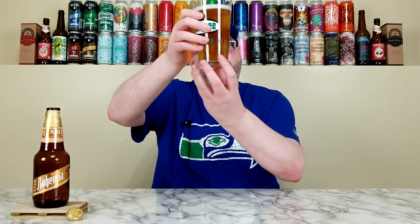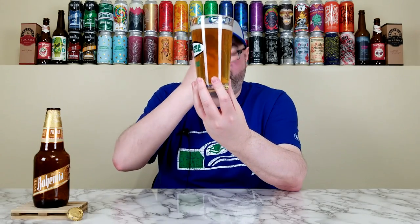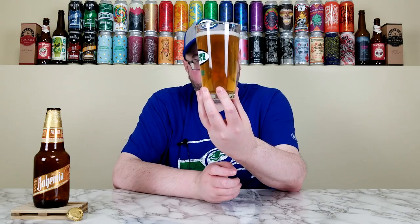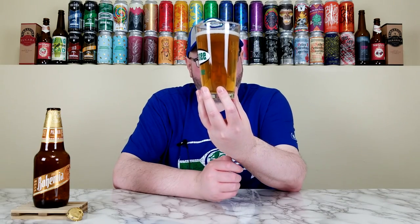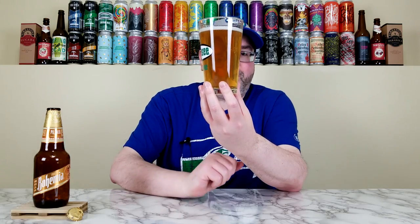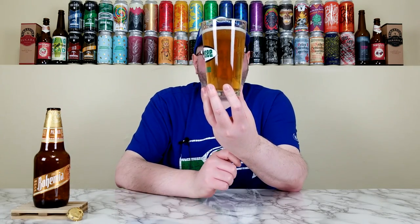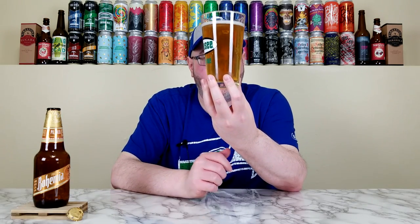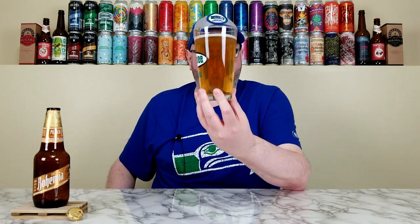That pours out like so many other Mexican lagers, but the difference is this is a little bit darker. A lot of them are that straw golden, super light color. This is more of a darker golden, like a wheat color. It had a finger of bright white, soap-sudsy looking head that's now dissipated to about half a finger. Good carbonation — it does have the etching at the bottom to promote carbonation. Holding it up to the light, it definitely looks a little bit darker, which is nice.